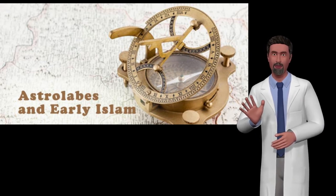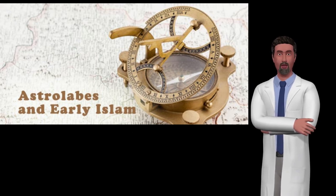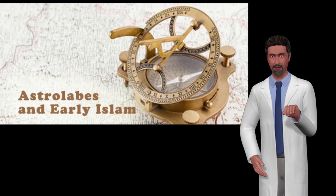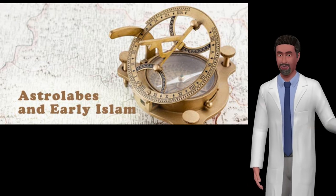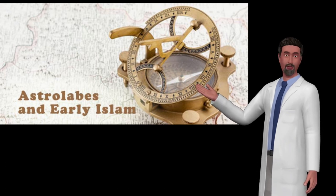Typical uses of the astrolabe include finding the time during the day or night, finding the time of a celestial event such as sunrise or sunset, and as a handy reference of celestial positions. Astrolabes were also one of the basic astronomy education tools in the late middle ages.